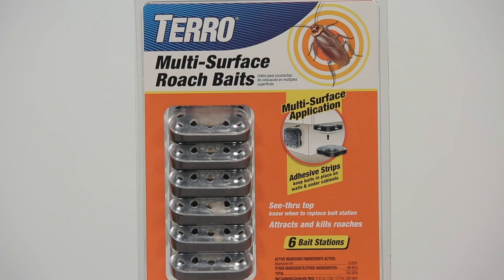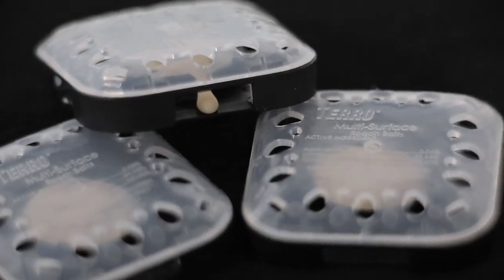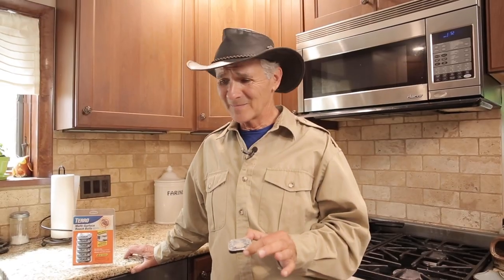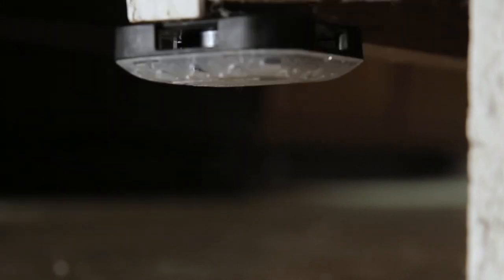One of the things we want to know with our bait station is: is a cockroach actually feeding on it? So we made the top clear, see-through. We can check on the bait station once we put it out and figure out — hey, is there any bait left in it? Secondly, we didn't just want them laying on the ground. We wanted to be able to adhere them to surfaces so they were up out of the way, with a good view of them, so a cockroach could still get to them. We're going to go after cockroaches with a little bit better design.